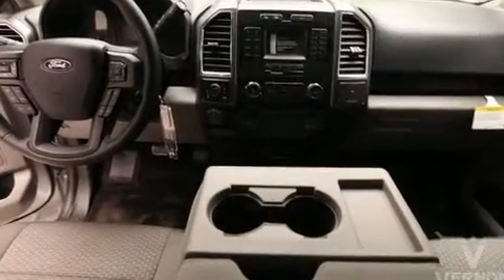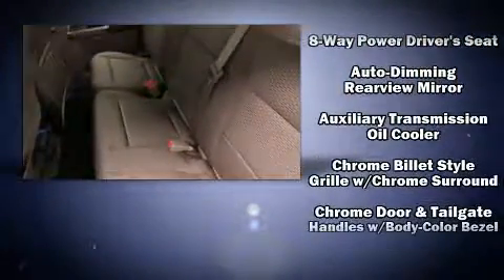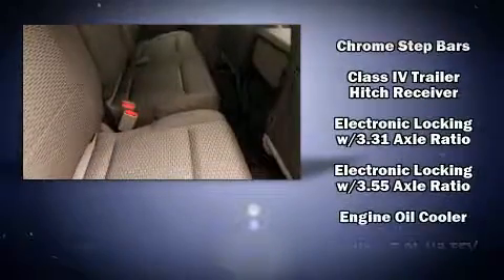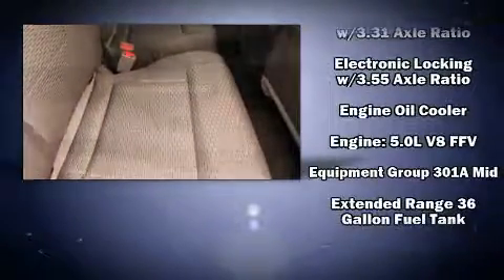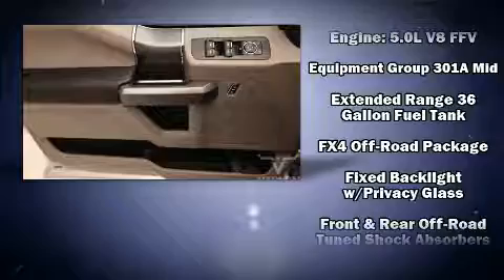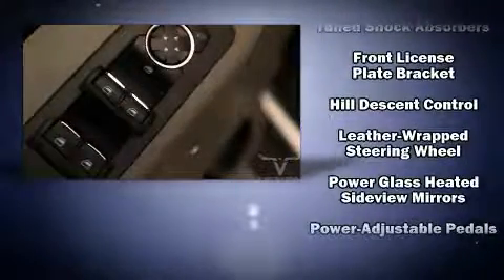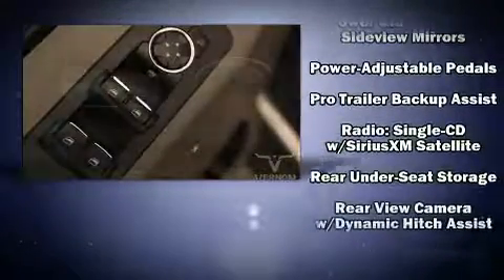Premium sound drives seven speakers, providing you and your passengers a sensational audio experience. Ford also prioritized safety and security by including traction control, a security system, and four-wheel disc brakes with ABS.